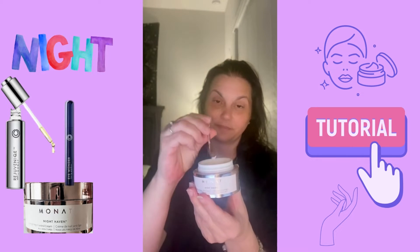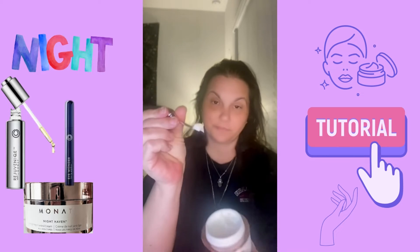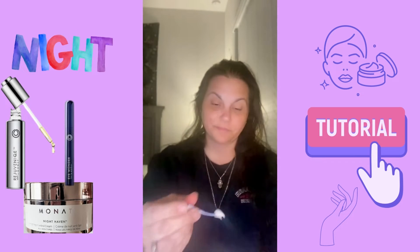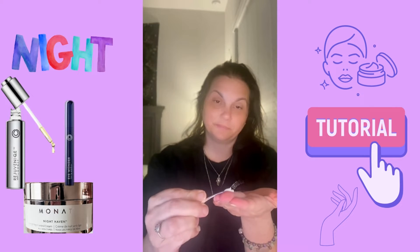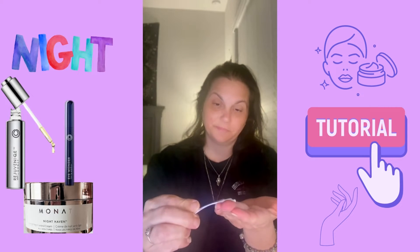This luxurious night repair cream melts into the skin, providing rich nourishment and intense hydration. Skin awakens looking refreshed, glowing, and renewed.